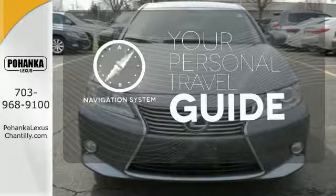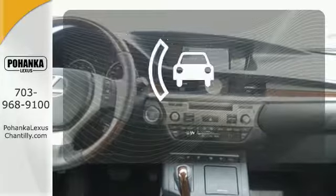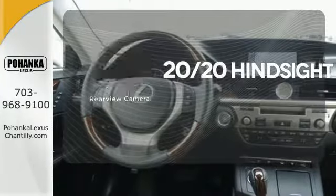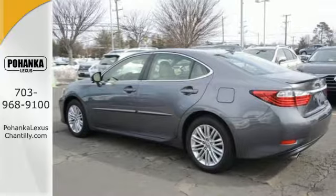It comes with a navigation system to easily guide you to your destination. The sunroof gives you fresh air for your drive. See objects previously out of sight with a rear view camera. The ES is not only elite and extremely comfortable, it was also awarded top ratings for dependability.